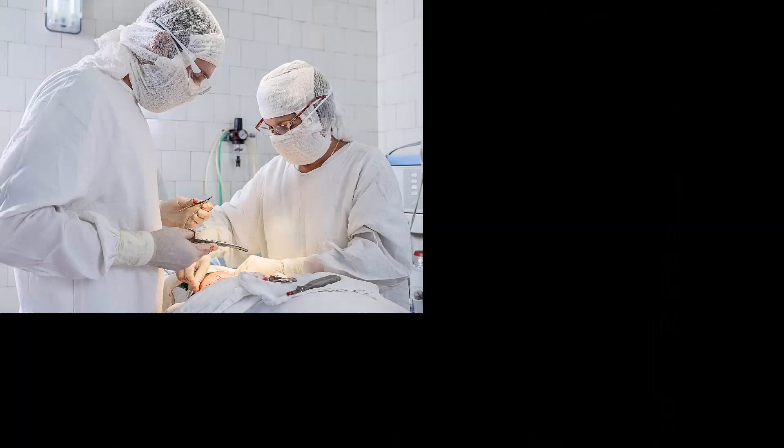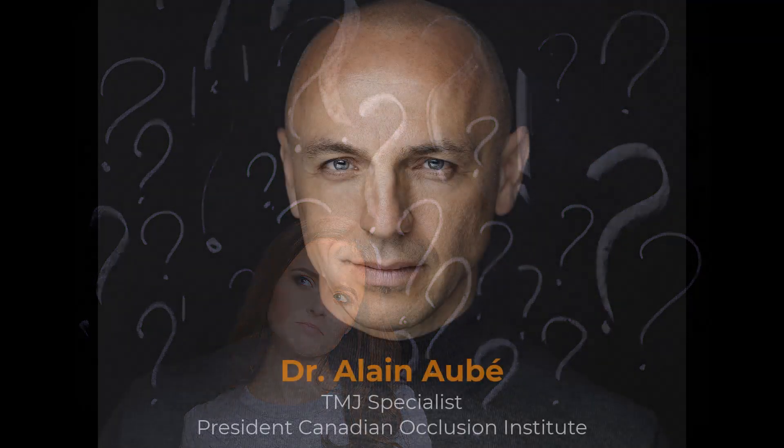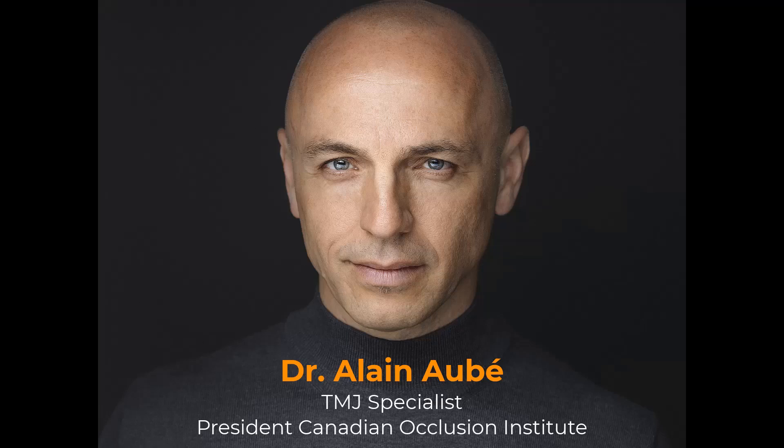Did she know if the maxillofacial surgeon or orthodontist had reviewed the health of the condyles? She didn't know, which suggests the TMJs were not being considered. Otherwise, I'd have thought the analysis and results would have been highlighted by the doctors. This led me to share, in summary, this story from Dr. Elaine Aubay, as it sounded so close to the steps this lady's daughter was being guided towards.